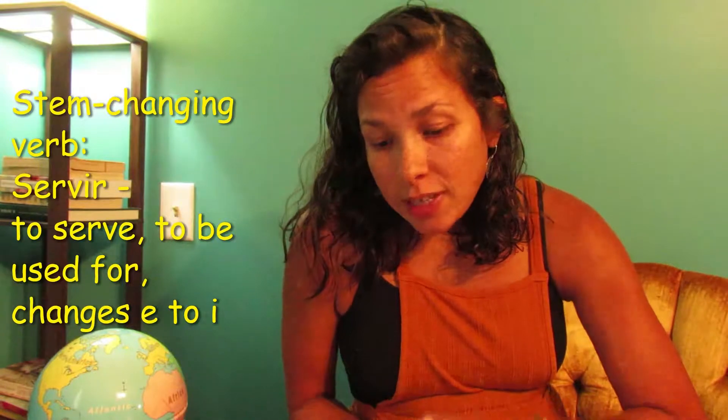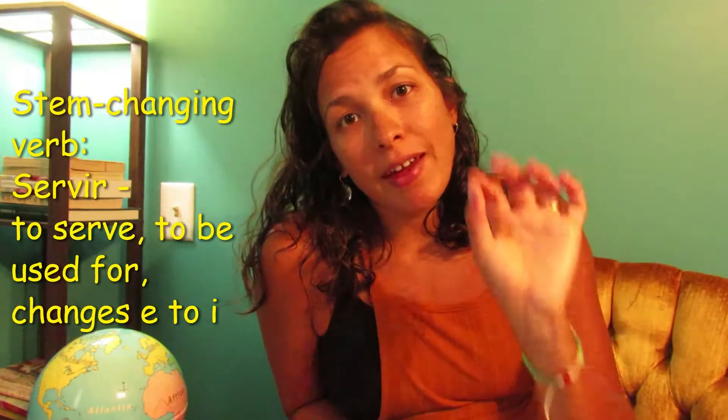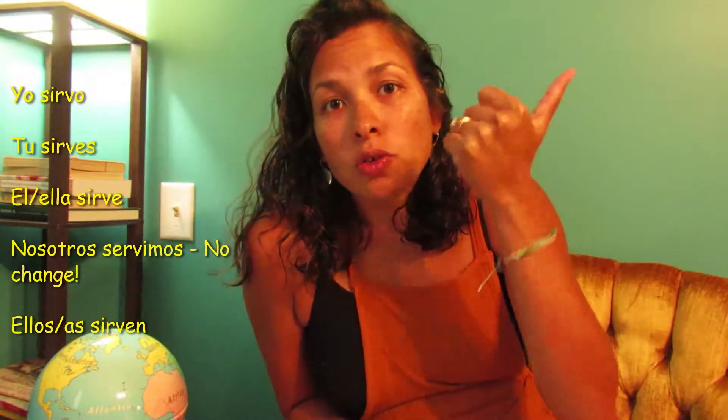Next, a little bit of a more complicated thing, but it's only one. We have one stem-changing verb on your worksheet: the verb servir. This verb is stem-changing E to I — S-E-R-V-I-R — and when you conjugate it, that first E changes to an I. So: yo sirvo, tú sirves, él/ella/usted sirve, nosotros servimos — no change in the nosotros form, that's the only one — and ustedes sirven. So E to I in all forms in the present tense, except nosotros.